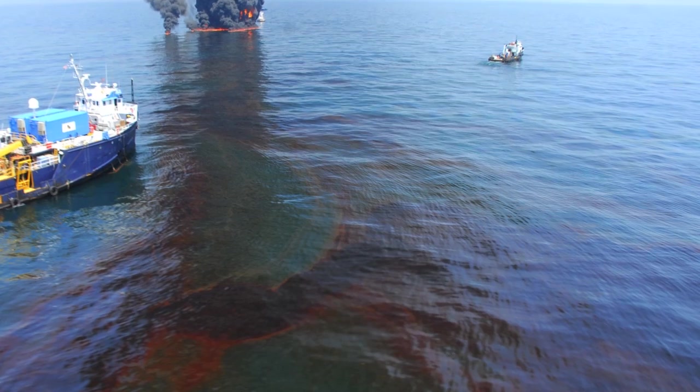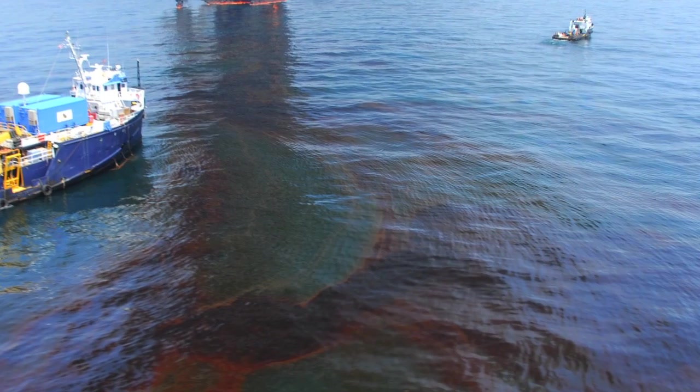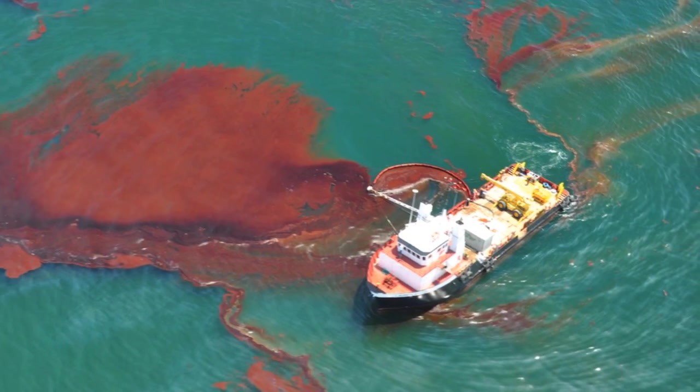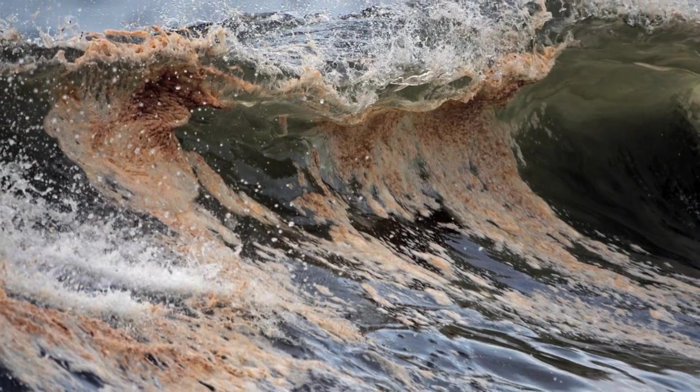Tonight there's a state of emergency in effect in the state of Louisiana. The Deepwater Horizon spill gushed from the seafloor for three months and may have released between 20,000 to 50,000 barrels of crude oil a day into the Gulf.